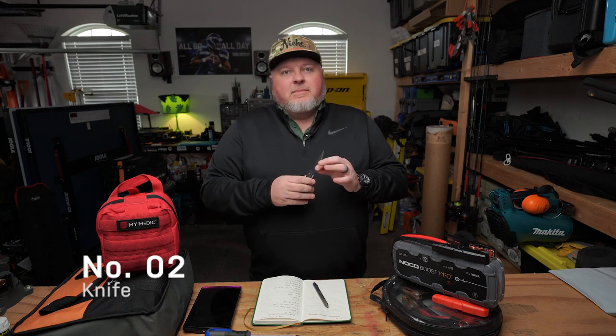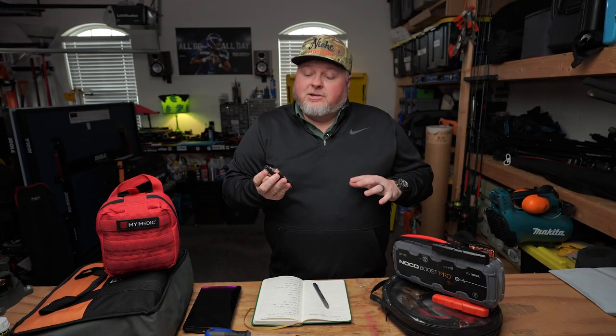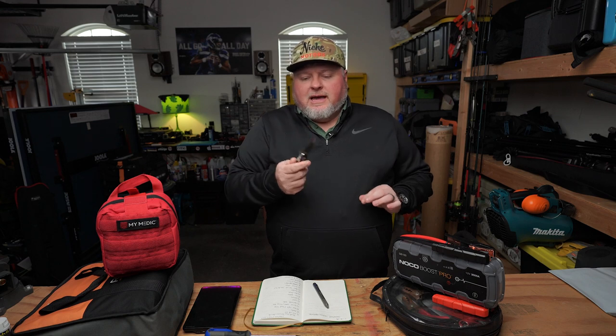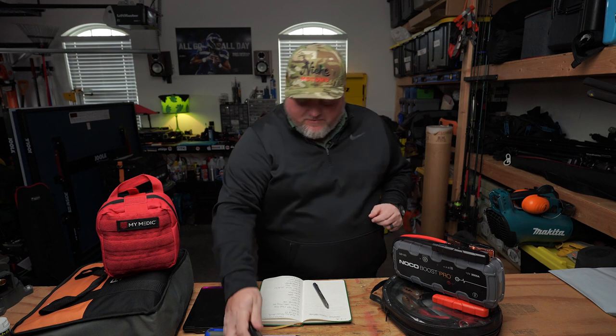Number two is an obvious one: some kind of pocket knife. This one right here is a Spyderco Paramilitary 3 — I also have the Paramilitary 2 which I like, it's a little bigger. Really, just having a knife is a good tool to have. You never know if you might need to cut a seat belt in an emergency situation. Be like the Boy Scouts — always be prepared. Pocket knife, number two.